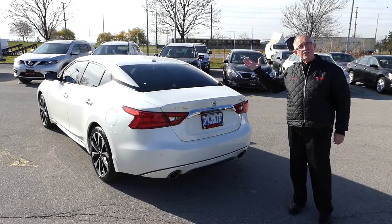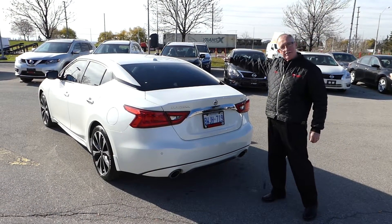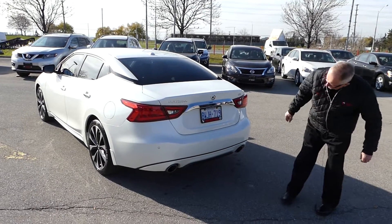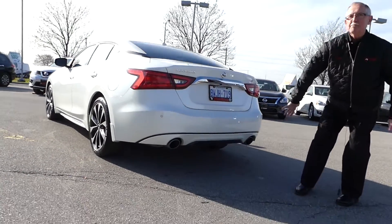You can see that aggressive styling continues at the rear part of the vehicle as well — the sloped roof, the LED lights, and that huge double twin exhaust.